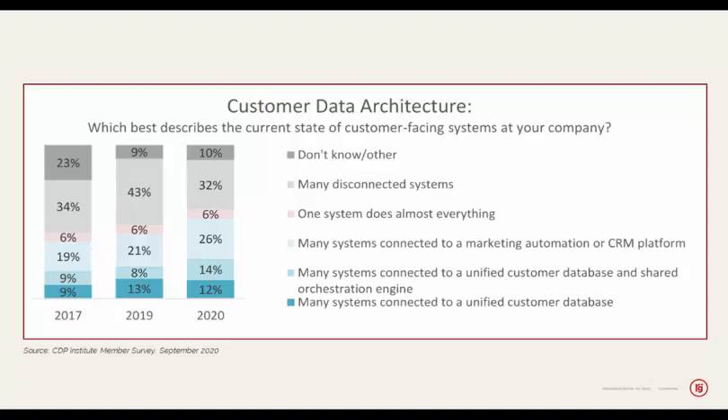As you can see in the deep blue colors, these companies have many systems connected to a unified customer database, either with or without a shared orchestration engine to orchestrate customer experiences — both for brands trying to reach customers directly as retailers do and for brands that don't necessarily have a direct connection with their customers.